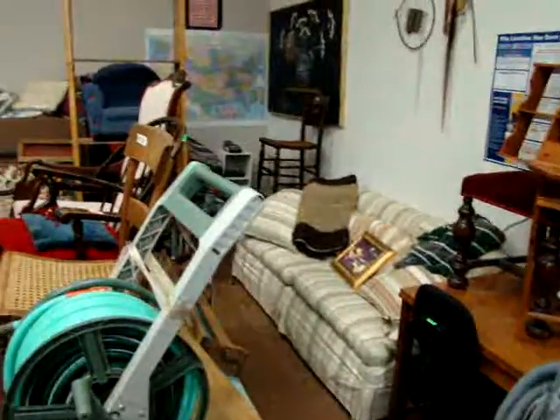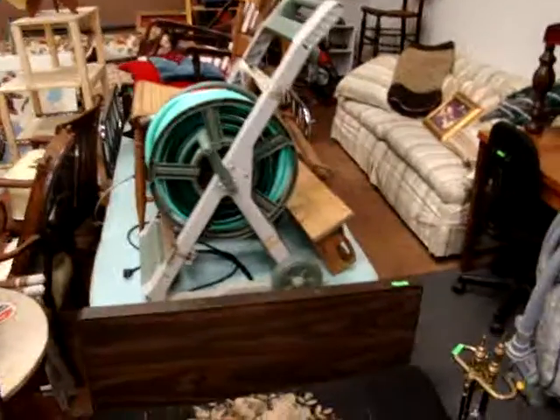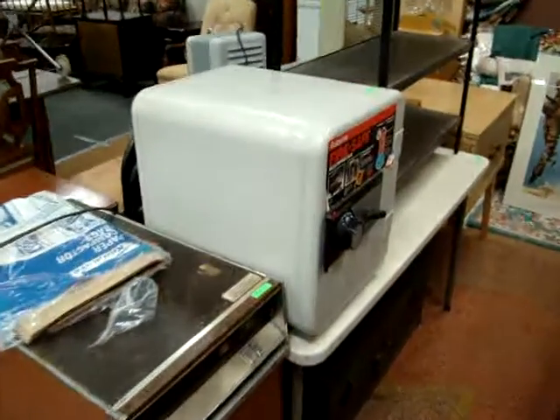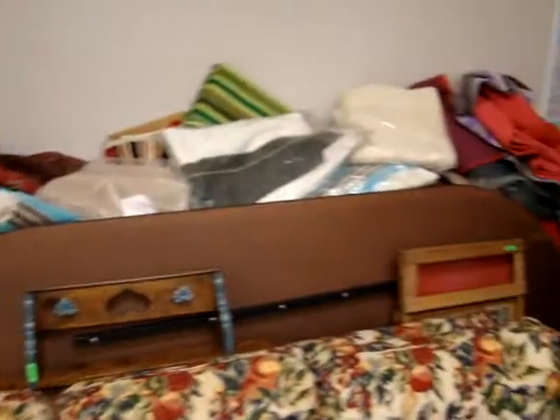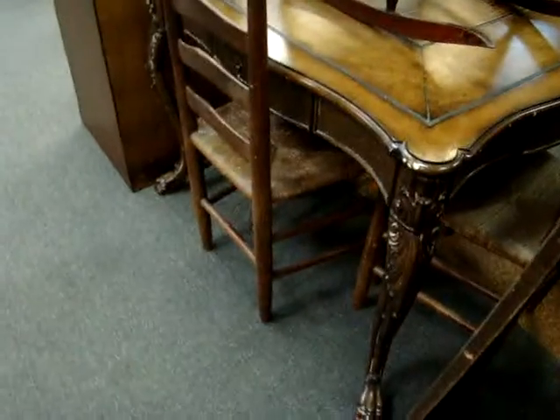The video you're about to see is a preview of tonight's 4-2308 auction. We have a nice hospital bed, a Victorian Queen Anne footstool, a sentry safe which we do have the combination for, a large lot of rugs — 3x5s and 4x6s.